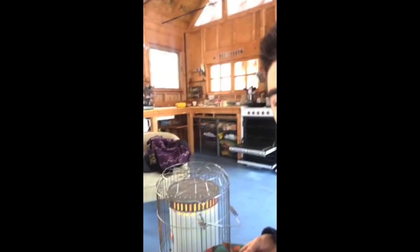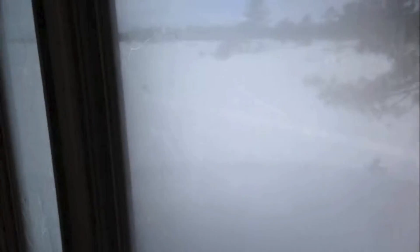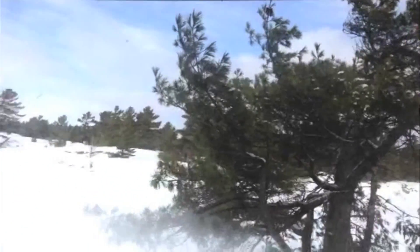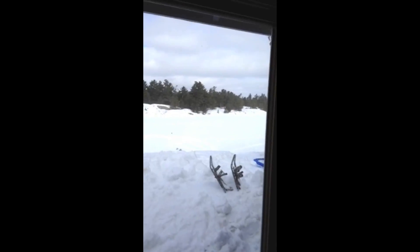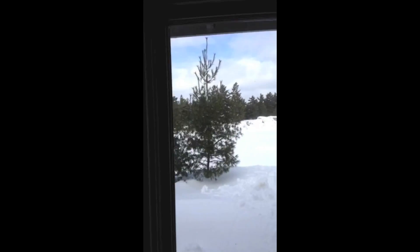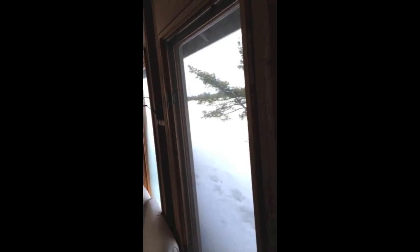So how do you stay warm in sub-zero temperatures besides having a little heater? Well, you've got to have Nutella on bacon. The windows are a little frosty on the inside of the cabin, and you can see my dad and brother heading off for a trip. What's usually all water out here is now frozen over.